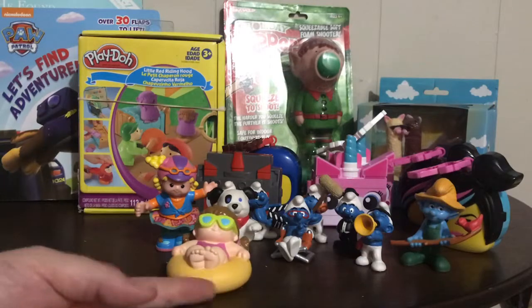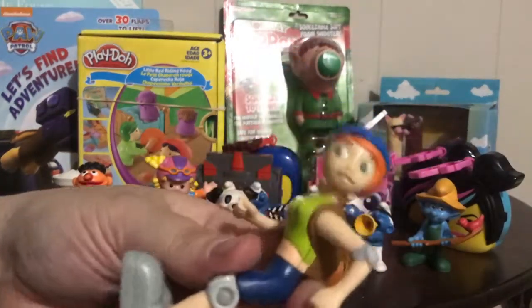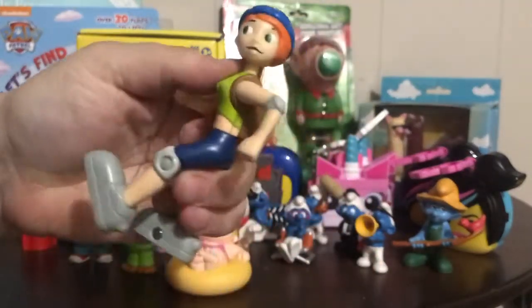There's also a bonus Kim Possible figure. I'll do a Kim Possible collection video on our other channel, Play Pixies, so I'll put her with all that stuff.